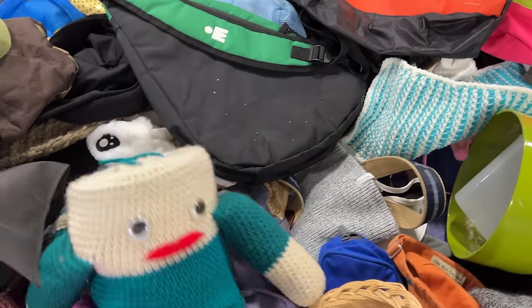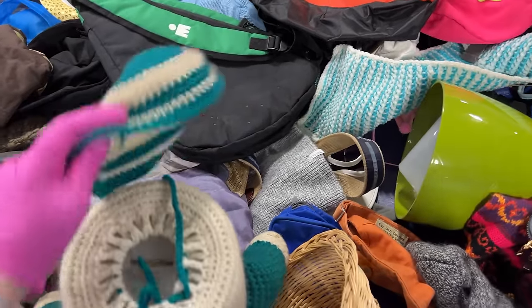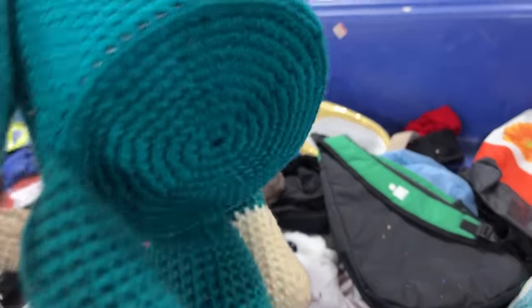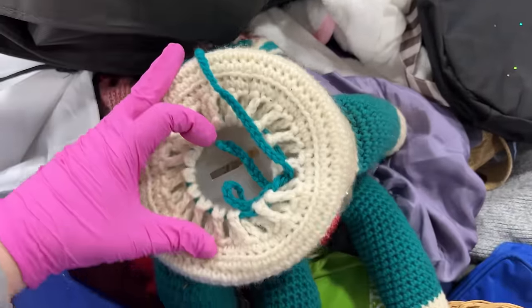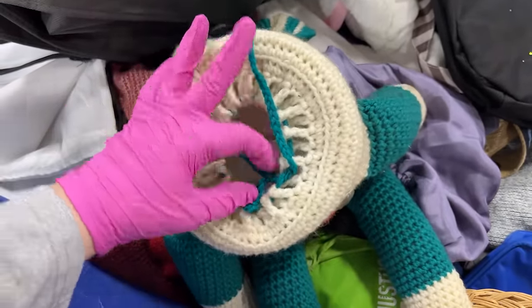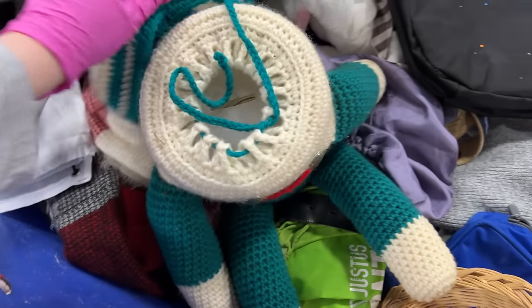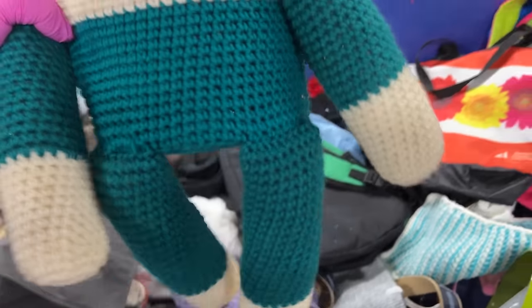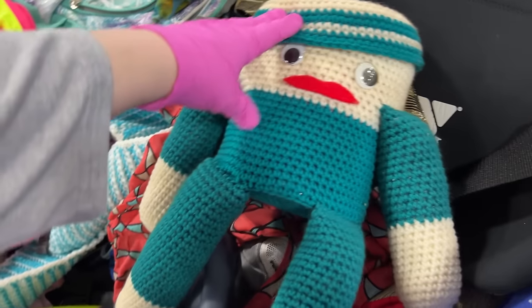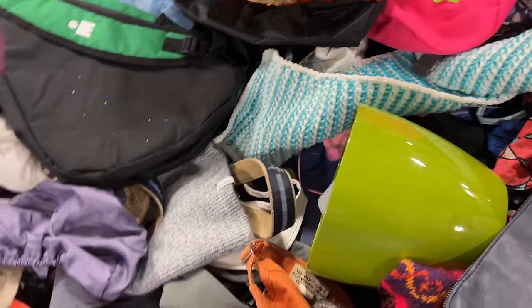Oh, what is this? It's kind of dirty. Maybe you put coins in there, like a piggy bank? It is very cool.